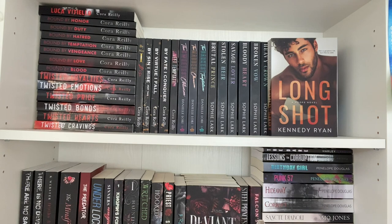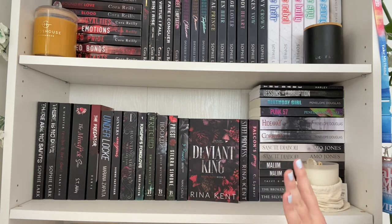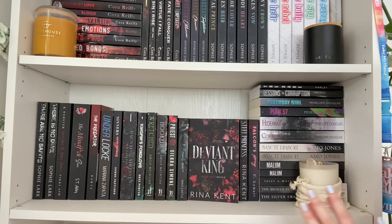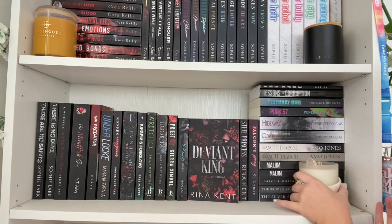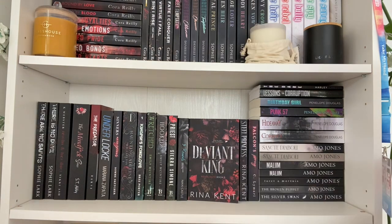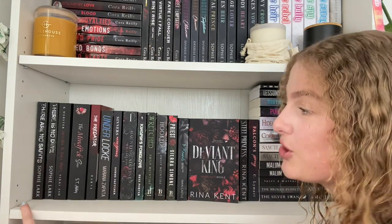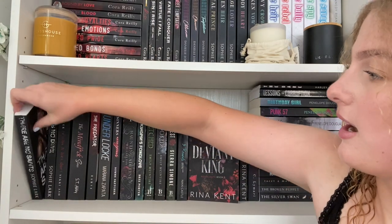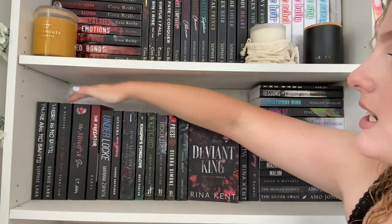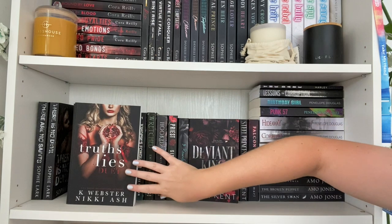And there's also Long Shot by Kennedy Ryan on the end — no particular reason other than I didn't have room anywhere else, but I'm really excited to read it. Moving down to the next shelf — a continuation of my dark romance collection. It's sagging a little because there are so many books! I have a candle here too, this one with a little stone and flower petals, smelling like sea salt caramel. Starting over here we have Sophie Lark's Sinners Duet: There Are No Saints and There Is No Devil.